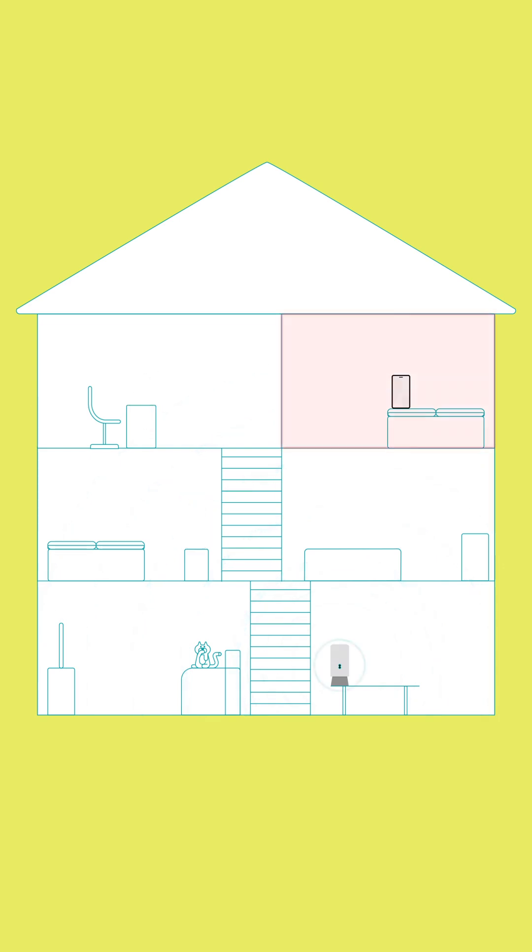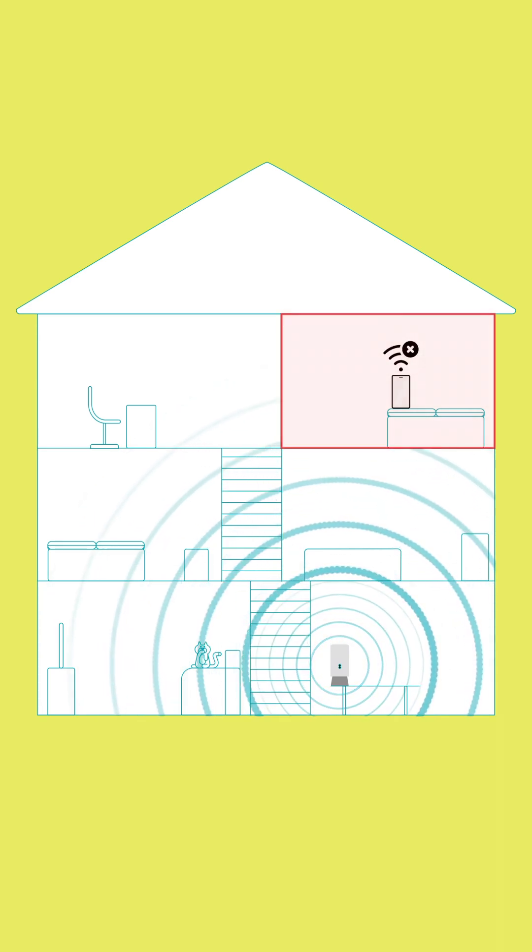And if there's a certain part of your home you consistently struggle to get a connection in, you might have identified an area where there's no wireless coverage at all.